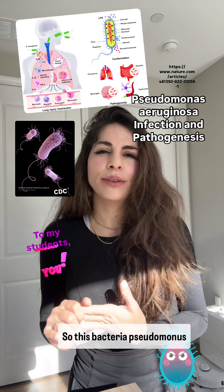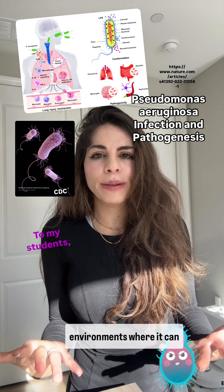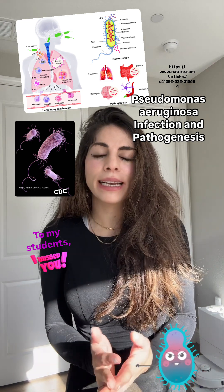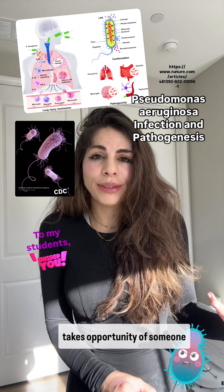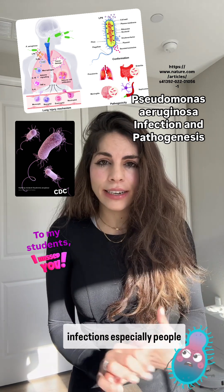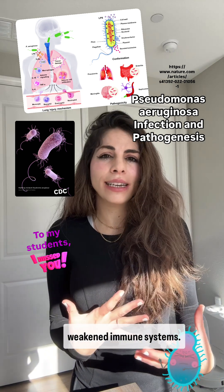Pseudomonas is commonly found in soil and water, especially in hospital environments where it can survive on surfaces and medical equipment. It's an opportunistic pathogen, meaning it takes advantage of someone being sick. It usually doesn't harm people who are healthy, but it can lead to very serious infections in people who are sick or have weakened immune systems.